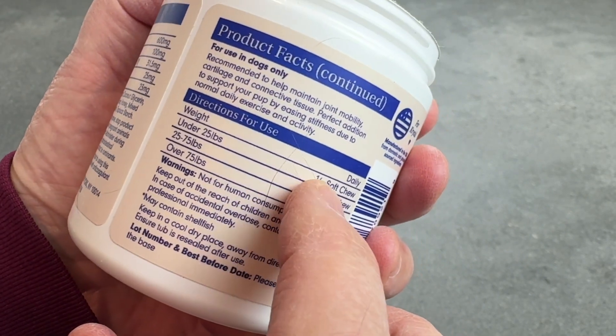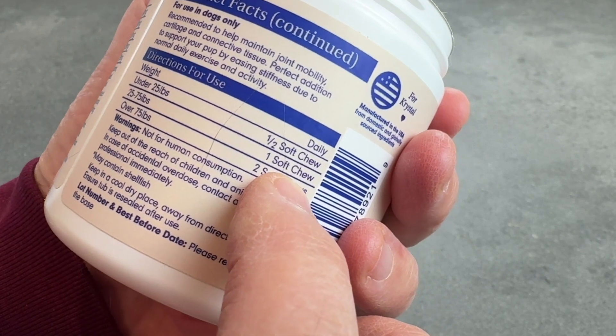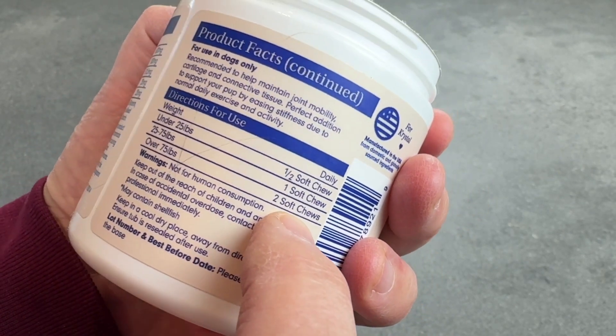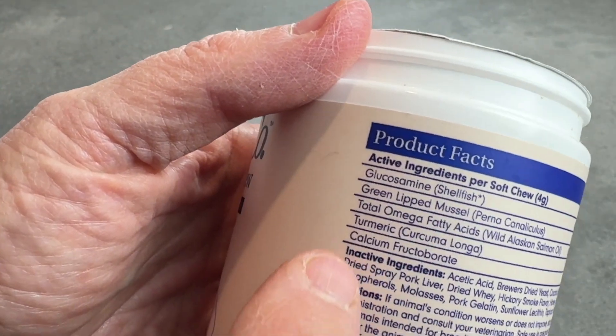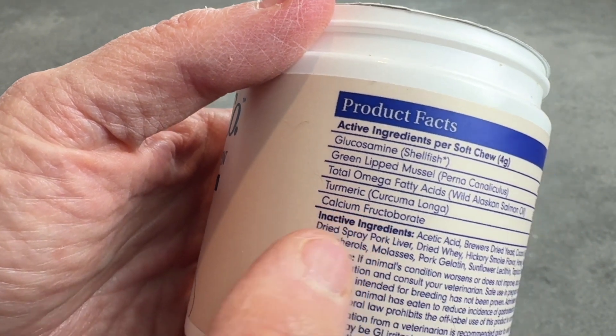Little dogs will get a half a chew; from 25 to 75 pounds, they get one chew a day; and over 75 pounds, you can give them up to two chews a day. I really like the fact that they have some natural ingredients in it, which is really a big factor for me.